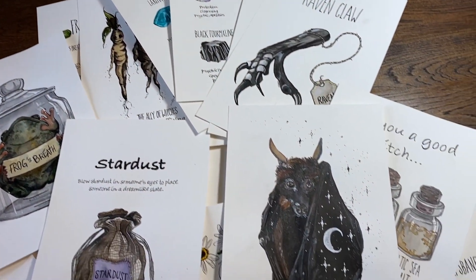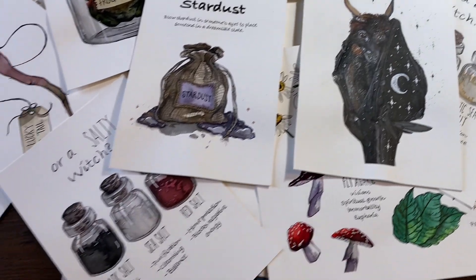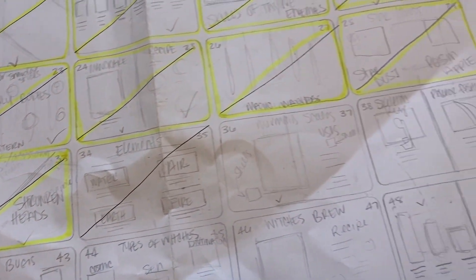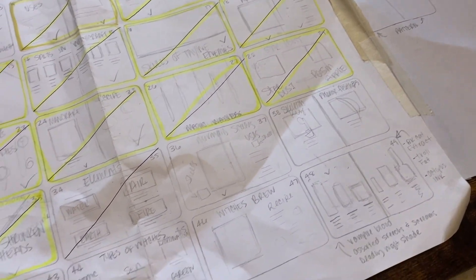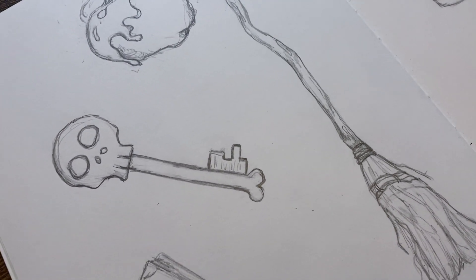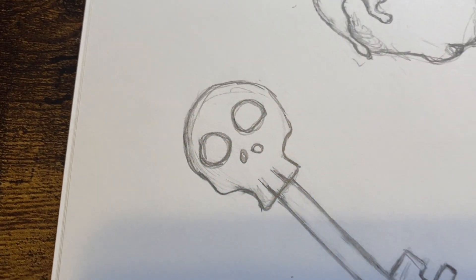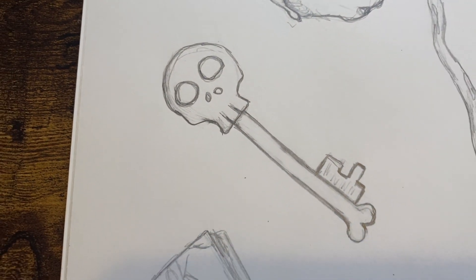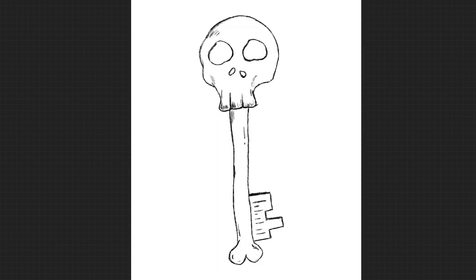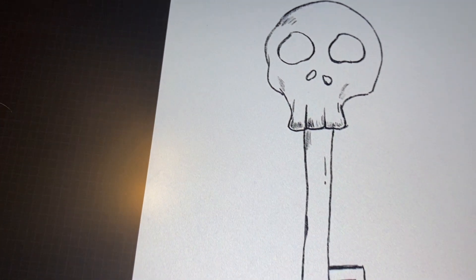Hey guys, welcome back to my channel and to another installment of this magical shit zine making journey that we are on. If you are new here, I started this project in 2020 for Inktober and I'm just creeping my way into the third year of working on this project and desperately trying to finish it before the fall. The theme is magical shit and it's basically where I make a zine and fill it with all the magical things that I deem worthy. I'm Kelly Paints and this is magical shit spread 19.